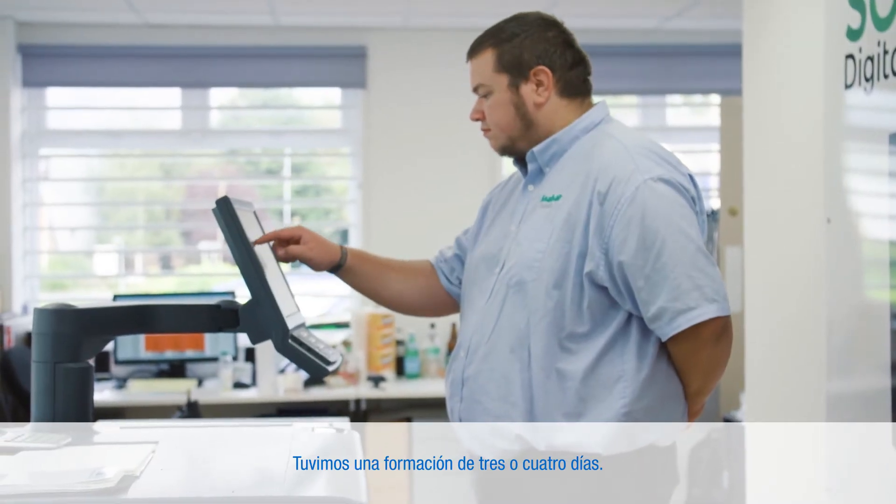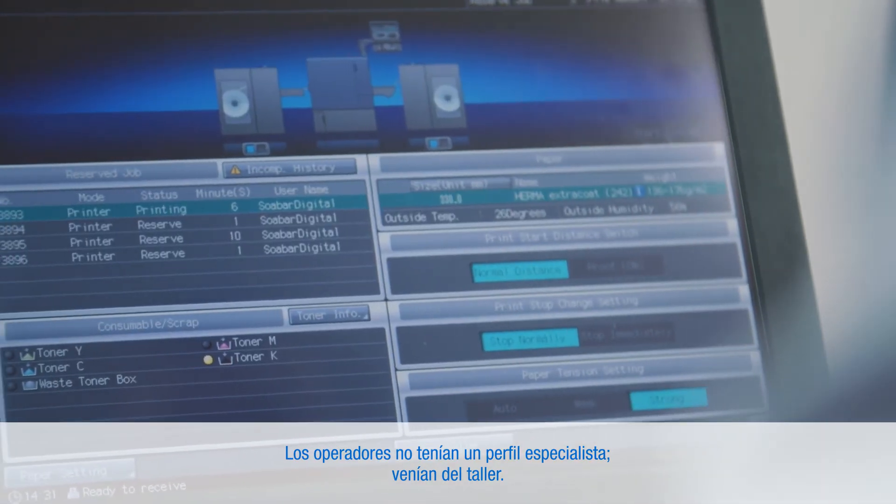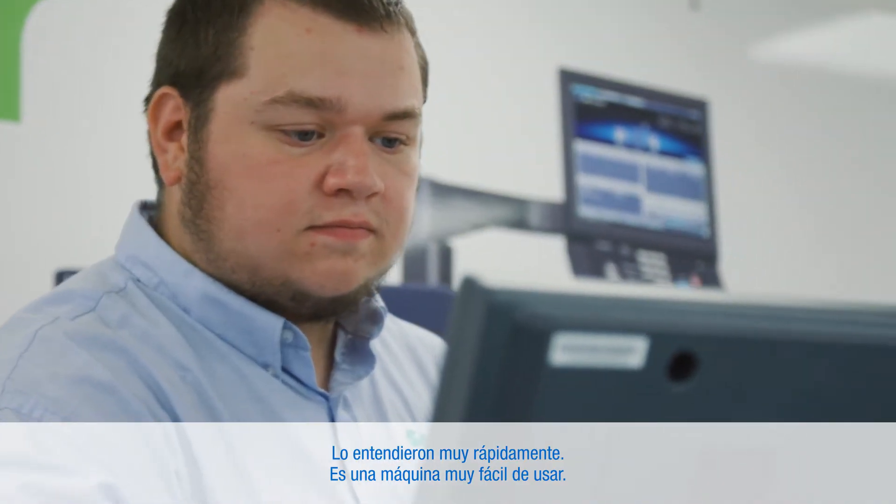We had three or four days training. The operators came from no specialist background — they were just taken from the shop floor. They picked it up very quickly. It's a very easy to use machine.